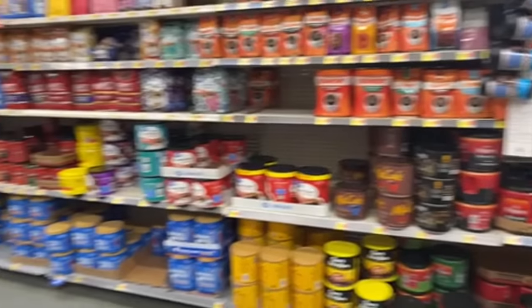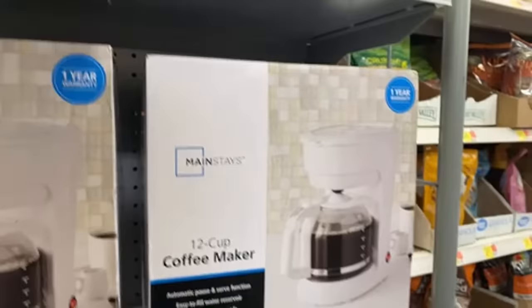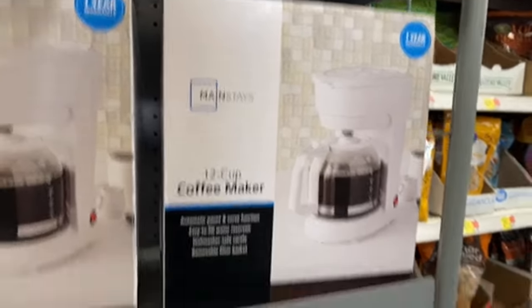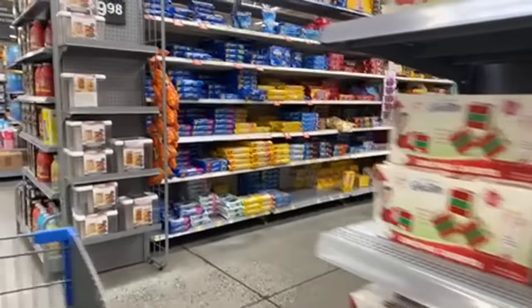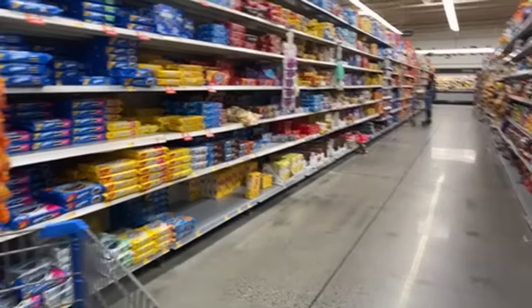The coffee section doesn't look too bad. I broke my coffee maker — this one is $12. I don't want white; that's all they got. I'm gonna have to look over in the other section to see if I can find a black one. We're not gonna go down the chip aisle — we don't need to go down there.